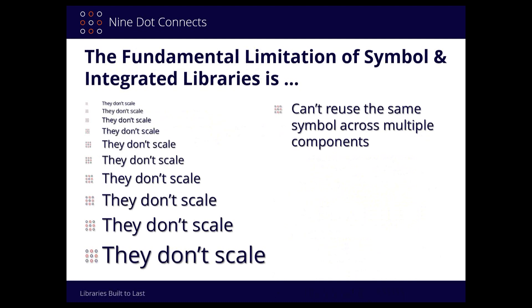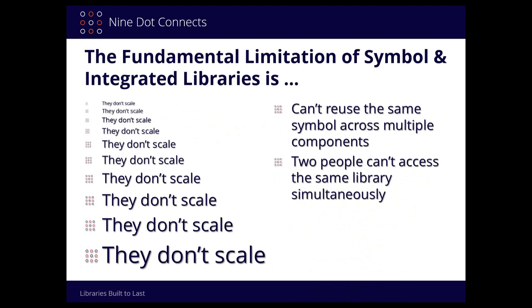No two people can access the library simultaneously — someone's going to lock it out the minute they open it. And it's very difficult — I'd say impossible — to gracefully merge those libraries. As a side note for non-Altium users joining us today: the integrated library is still considered a symbol-centric library. In Altium, you can take a symbol library and a PCB library and compile them together as a single binary called an integrated library, but it's still fundamentally symbol-centric.